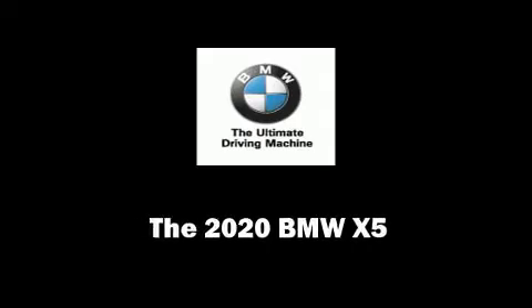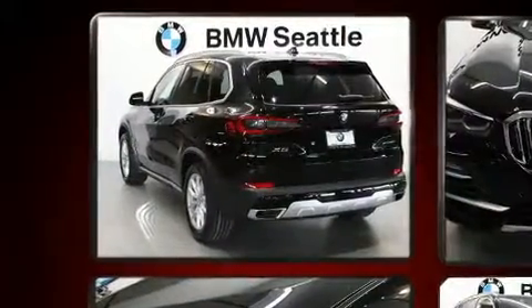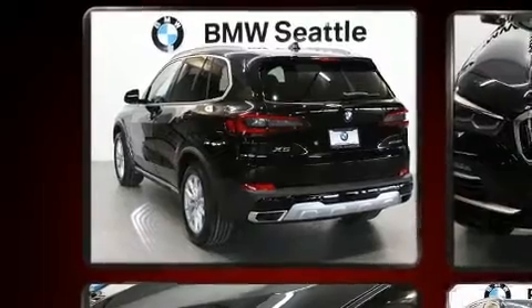Introducing the 2020 BMW X5. Smooth gear shifts are achieved thanks to the refined six-cylinder engine, and for added security, dynamic stability control supplements the drivetrain.